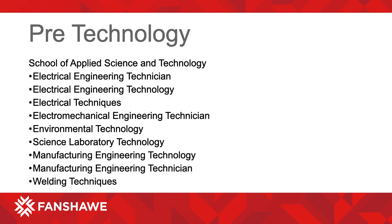Some programs our students move into in the School of Applied Science and Technology include Electrical Engineering Technician, Electrical Engineering Technology, Electrical Techniques, Electro-Mechanical Engineering Technician, Environmental Technology, Science Laboratory Technology, Manufacturing Engineering Technology, Manufacturing Engineering Technician, and Welding Techniques.